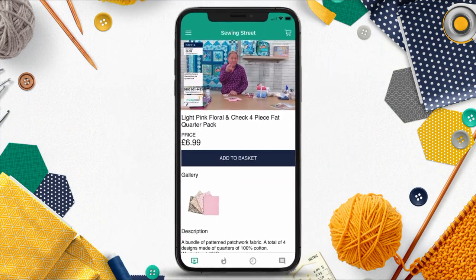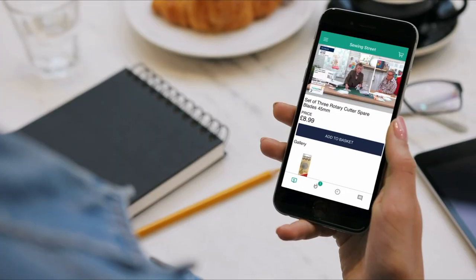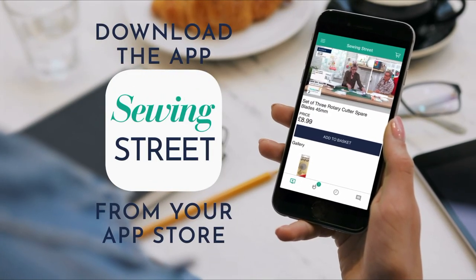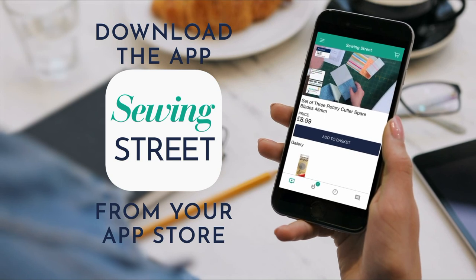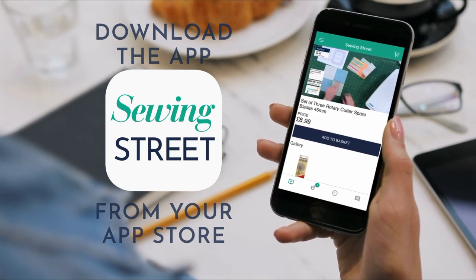Don't forget about the Sewing Street app. Here you can shop all of the Sewing Street products as well as watch the live shows from anywhere. You can download the app onto your smartphone or tablet by simply searching Sewing Street in your app store.